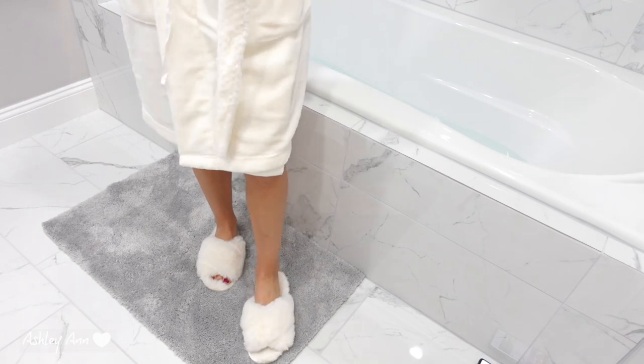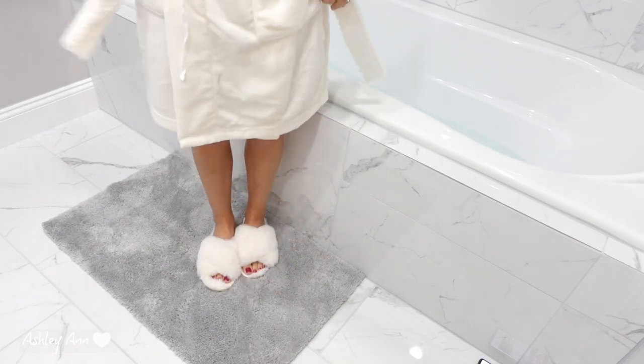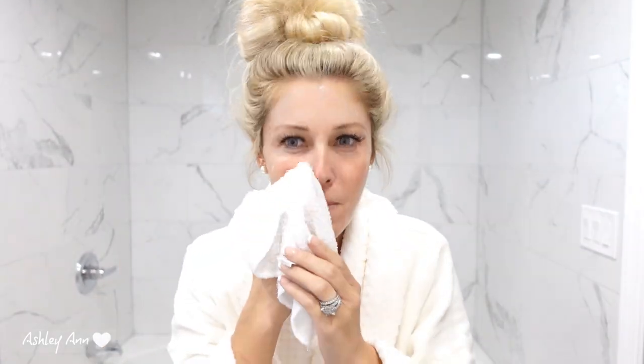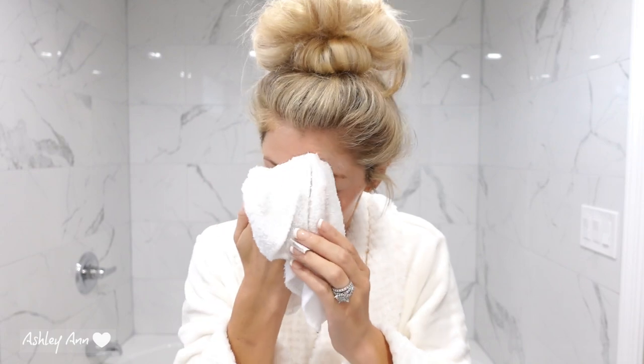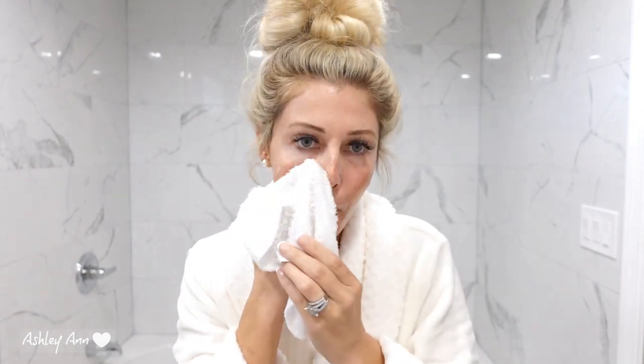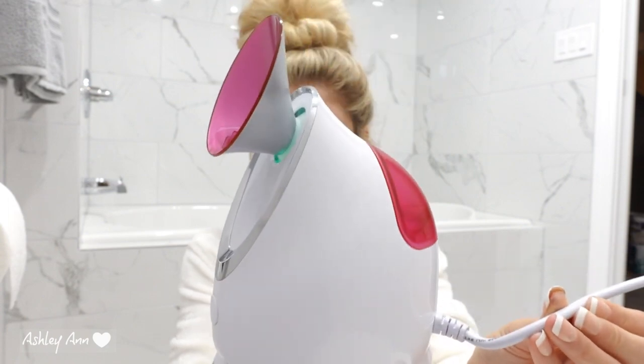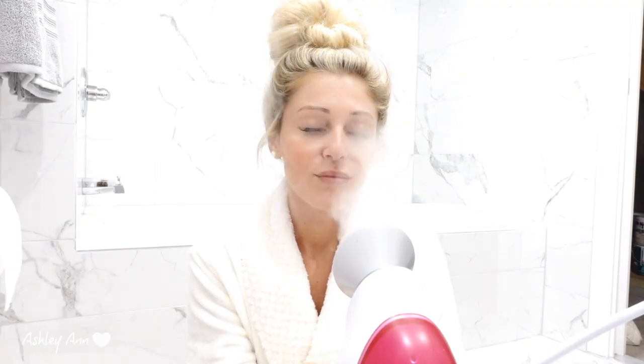So it's time to get out, put our robe and slippers on, and take this mask off — it's definitely foaming! I'm just going to wipe away the remaining portion of the mask. This is probably going to be my favorite part of the routine — it's a facial steamer, and you can also use essential oils with it. It's great because it opens up your pores so all the products I'm going to be putting on will absorb into my skin better.